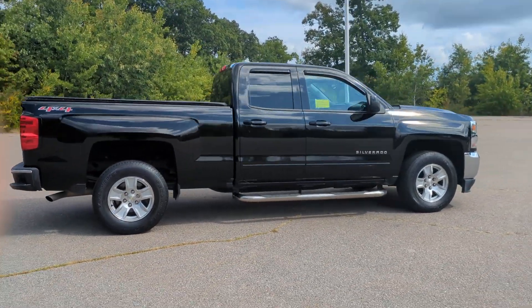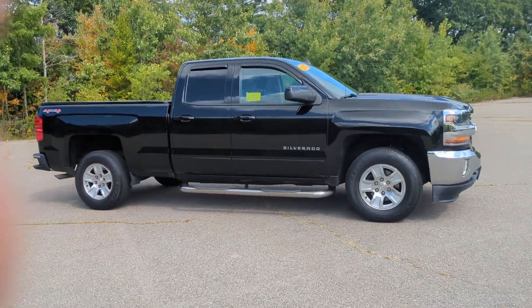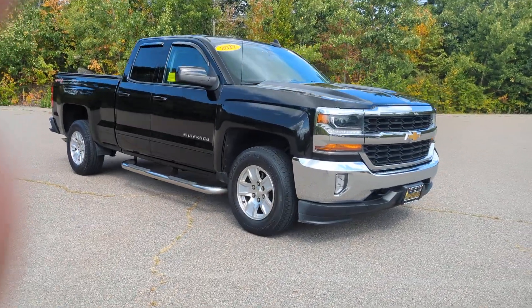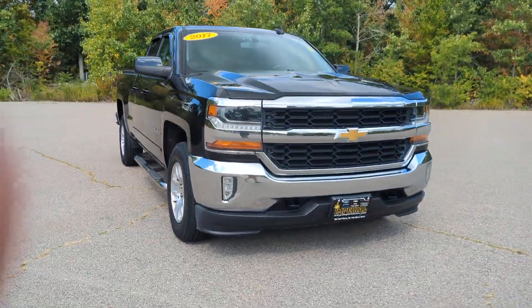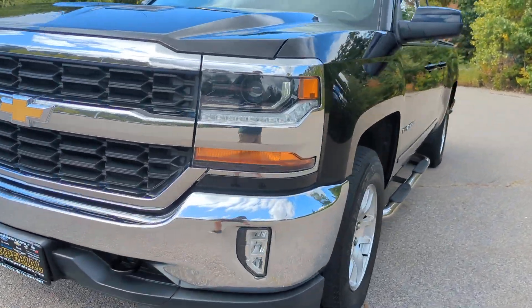These are just some of the great options this vehicle comes with: keyless entry, heated driver's seat, backup camera, satellite radio, premium sound system, heated mirrors, fog lamps, remote engine start, alarm, and power driver's seat.